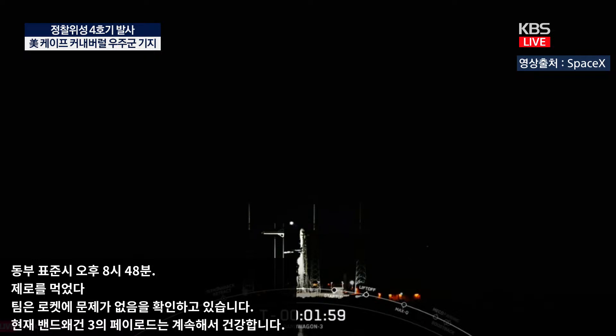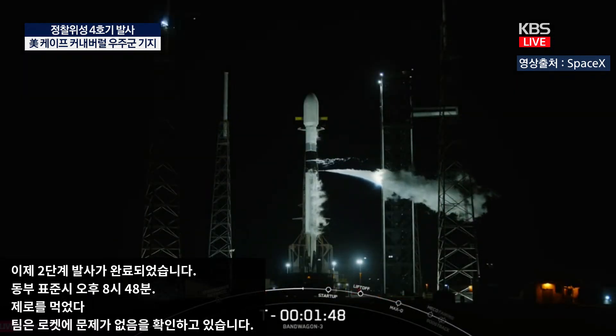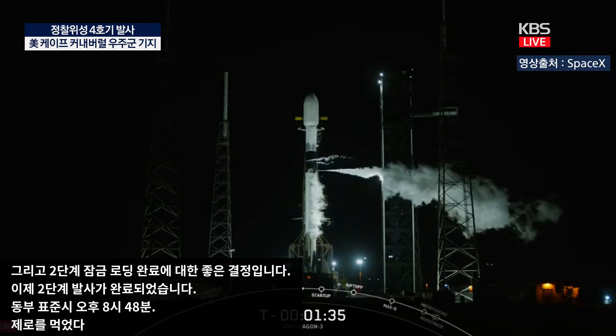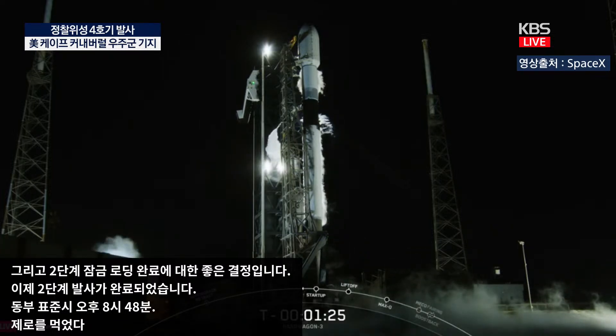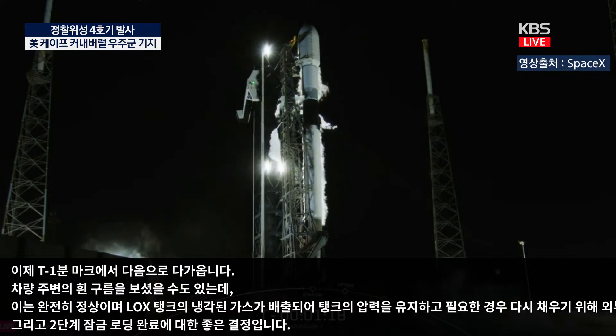If for some reason we do not launch today, we do have a backup opportunity tomorrow at 8:26 p.m. Eastern Time. As we enter the last two minutes of the countdown, the white clouds around the vehicle are completely normal — comprised of chilled gas from the LOX tank vented overboard to maintain pressure. At the T-minus 1 minute mark, Falcon 9 will be in startup, and just inside of T-minus 2 seconds, Falcon 9 will light the M1D engines for liftoff.